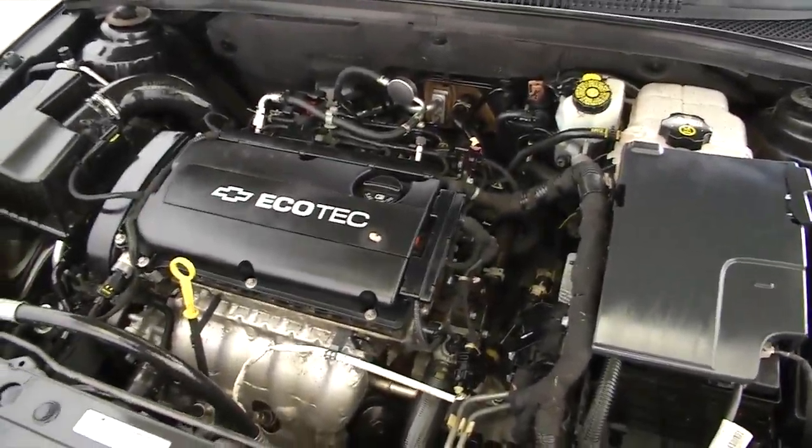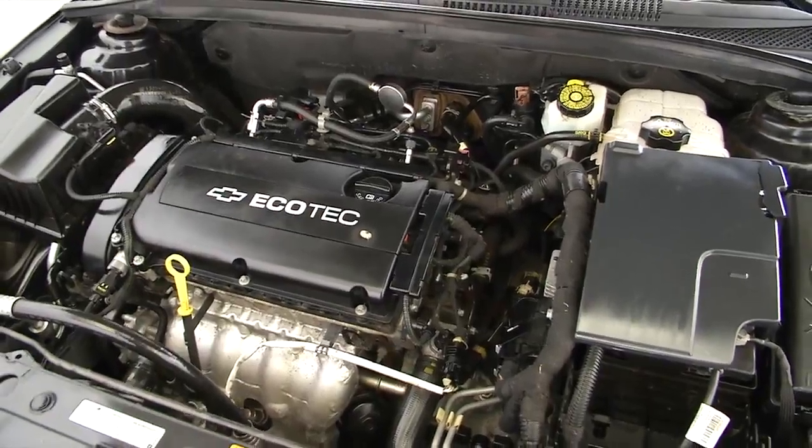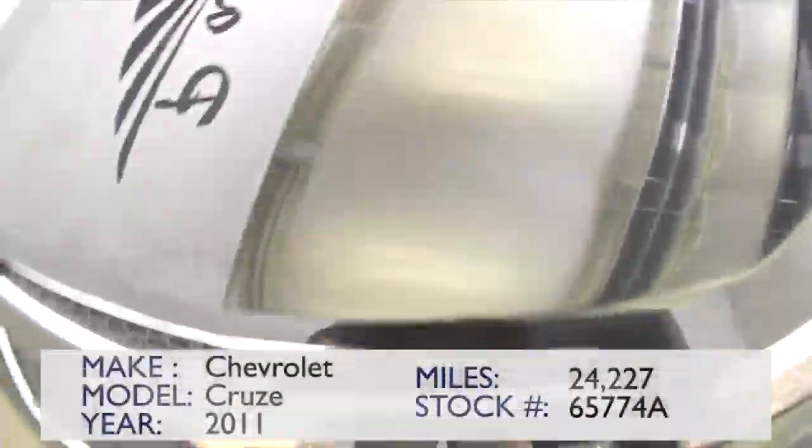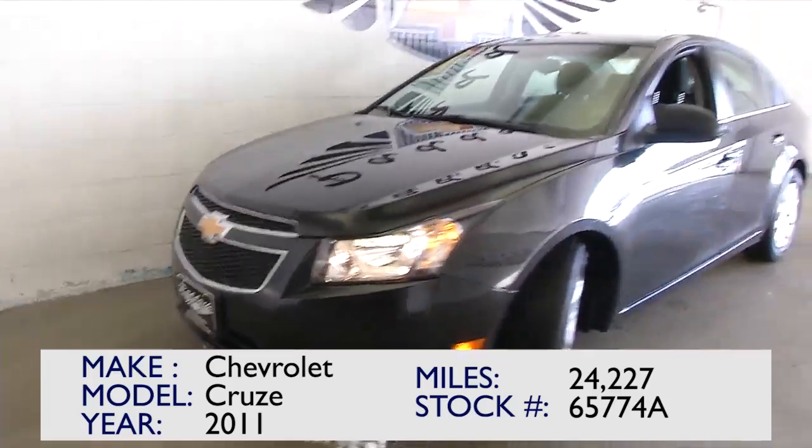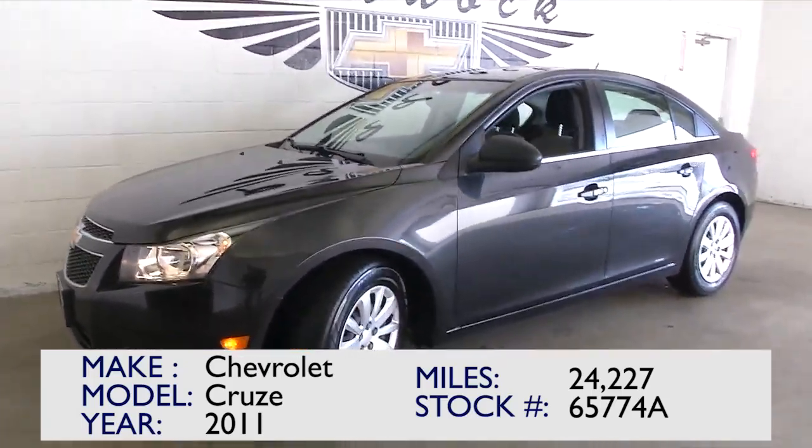Engine sounds steady and it looks real clean. If you're interested in this 2011 Cruze LS, give us a call at the dealership — 876-0945. Ask for Jennifer Nolan.